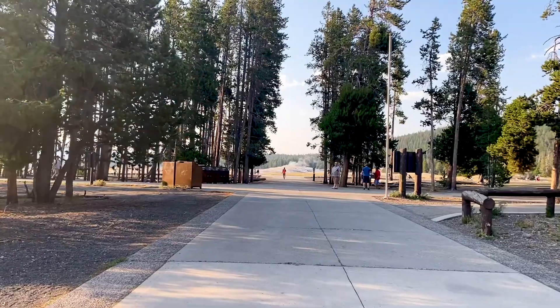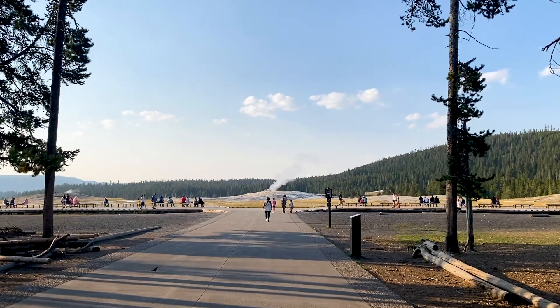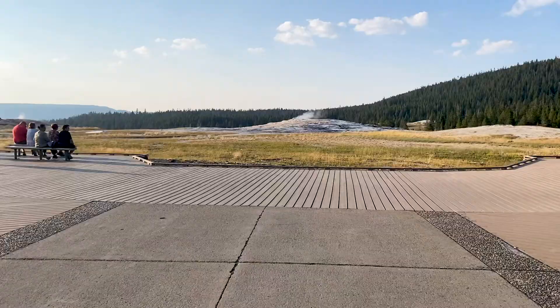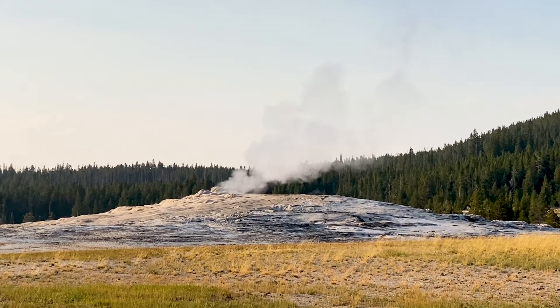We waited until the end of the day to come, and that was a really smart thing to do. Look, you got to see these crowds — there's nobody here. There are people here, but it's so minimal compared to dealing with the morning rush. So we're going to be able to find a seat and sit down and maybe capture something for you all to see. The weather is great right now — temperature is perfect. We want to show you one eruption; we'll see if we can get that for you. We've never seen it before, so we don't know what to expect. We don't know when the last eruption was — we'll show you when it happens.